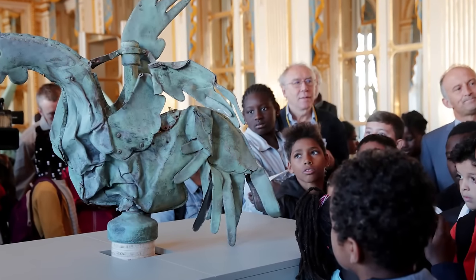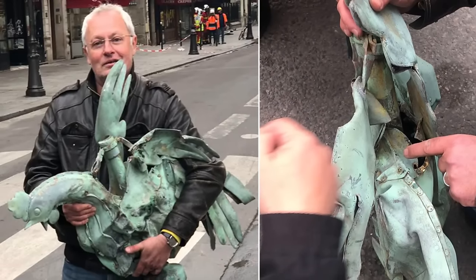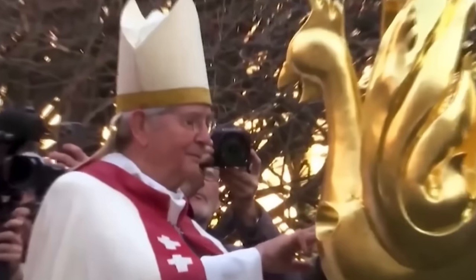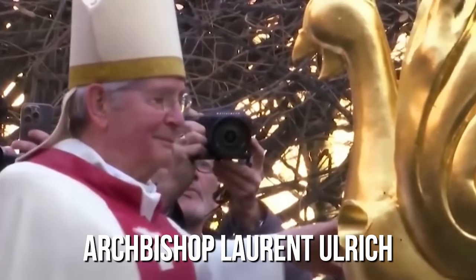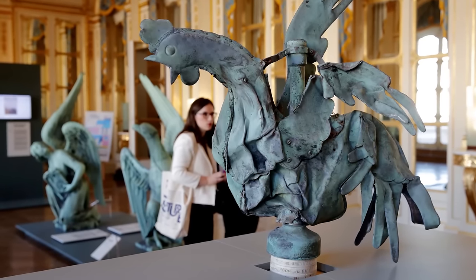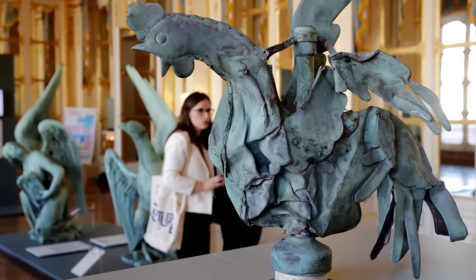The copper rooster that sat atop the spire was found among the debris. Its exterior was damaged but the holy relics inside were found intact. A new golden rooster was built while the previous one was moved to a museum. Before it was lifted, it was blessed by Paris Archbishop Laurent Ulrich in a square behind the monument. The original relics were placed back inside, along with a list of 2,000 individuals who took part in the restoration process.